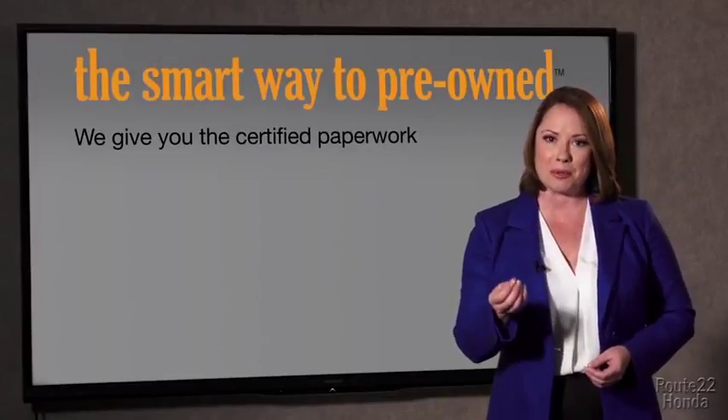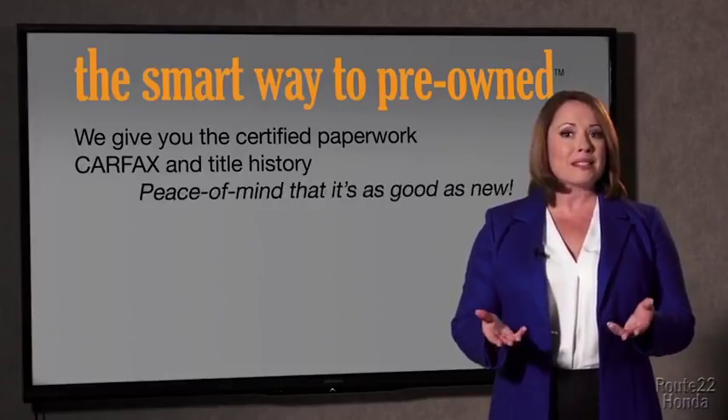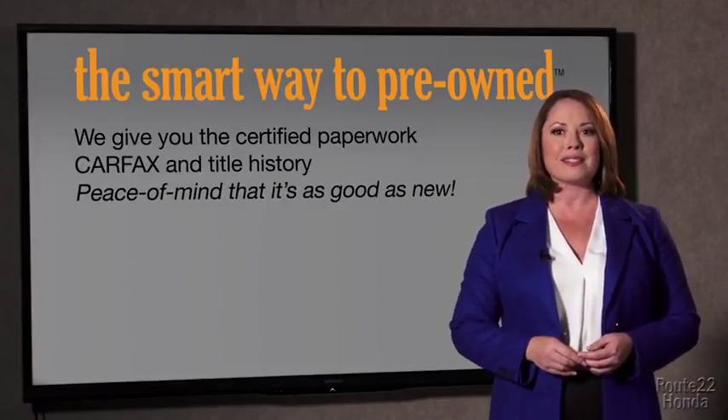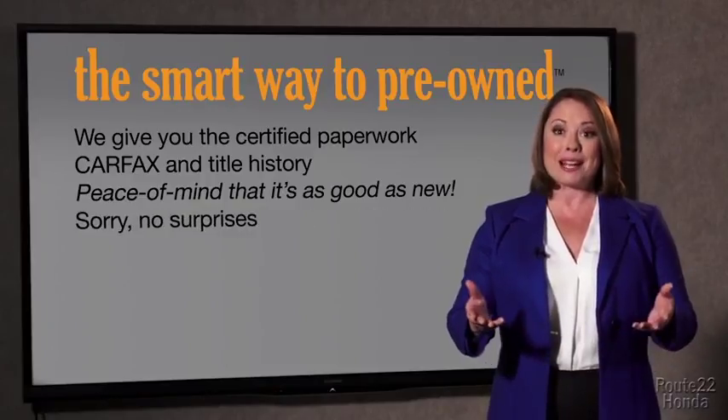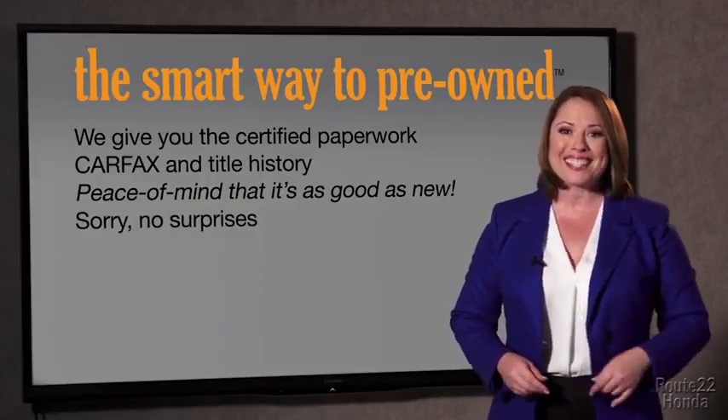Why should you worry if the odometer's been rolled back or you're the victim of a salvaged or rebuilt vehicle, or worse, a washed title? We give you the certified paperwork, along with the CarFax and the title history, providing you with the peace of mind that your certified pre-owned is as good as new. If you like surprises, tell your entourage to have a surprise party for you after your purchase with us. We really don't want to skimp on any of those little things that need to be checked out about your certified pre-owned vehicle.